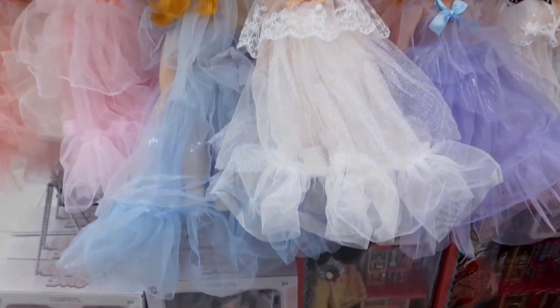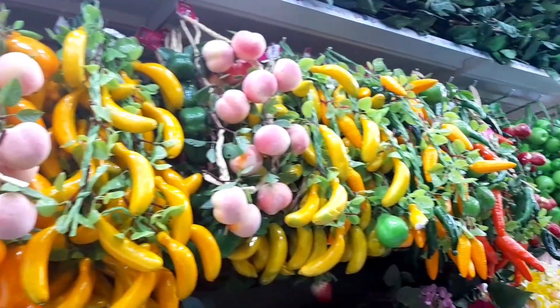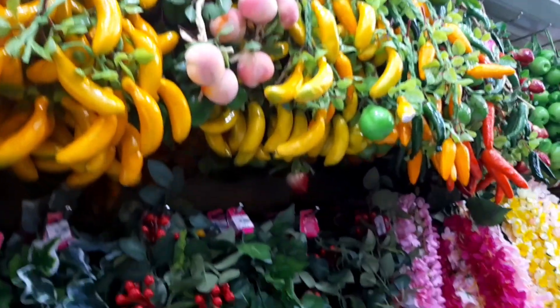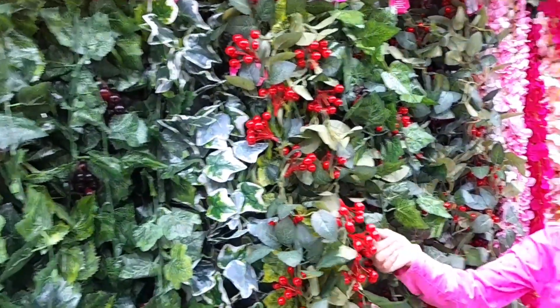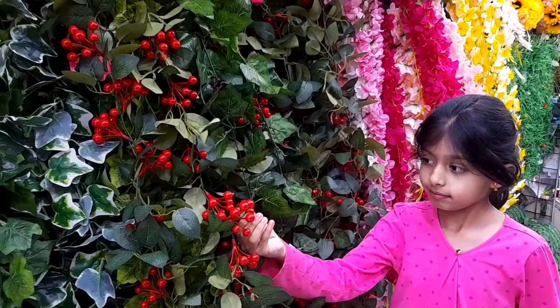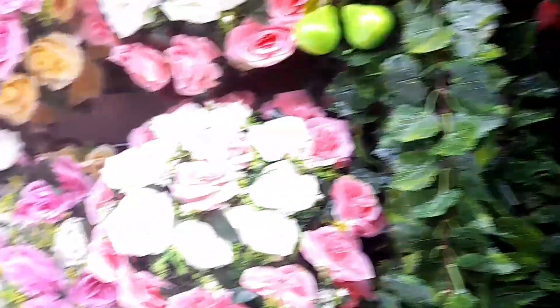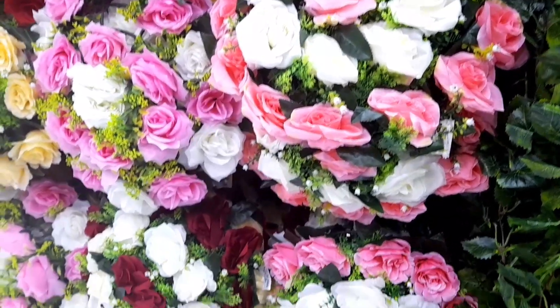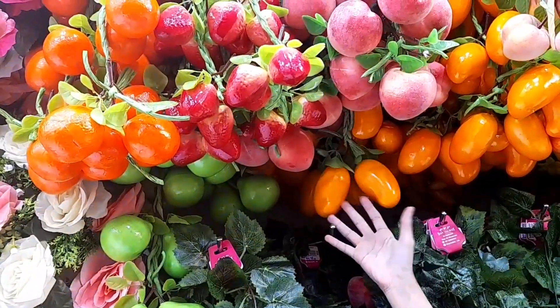These are the dolls' kitchen — you can play with them also. And these are the plastic fruits: look at the peach, the lemons, the bananas, the cherries. Look at the small small chair, it looks almost real! And this is the flower bucket — a pack of flowers.